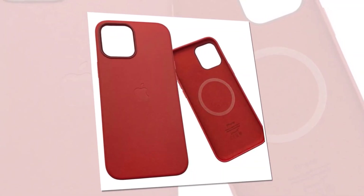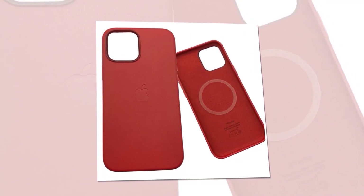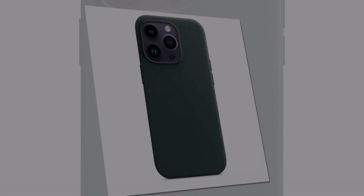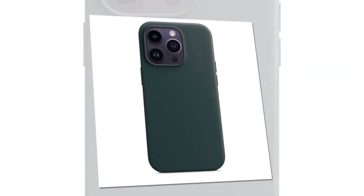Upgrade your iPhone experience with our MagSafe leather magnetic case for iPhone 14. Embrace style, protection, and convenience like never before. Get your hands on the MagSafe leather magnetic case for iPhone 14 and elevate your iPhone's beauty and protection with just a snap.